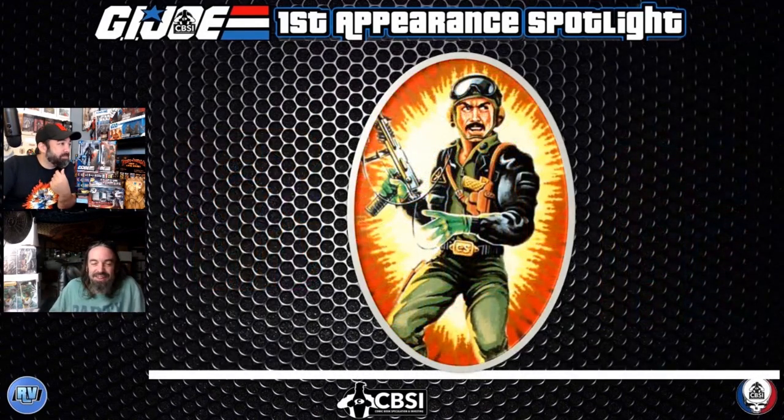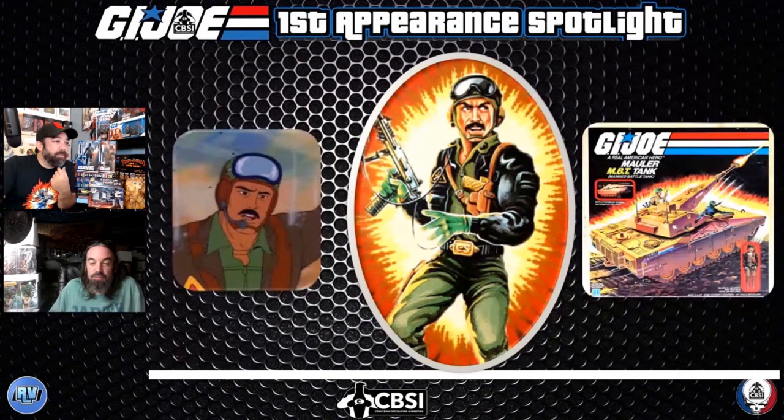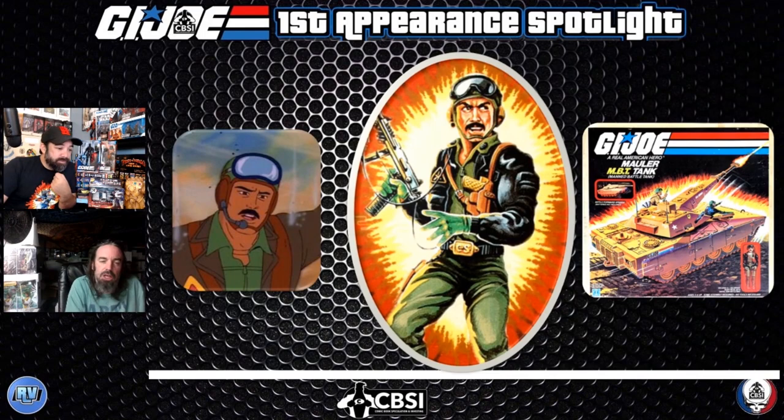Heavy Metal is another one I remembered — he came with a tank that was kind of cool because it was motorized. You needed batteries and it could actually drive. There's also a later version of Heavy Metal in one of the IDW or DDP issues. A lot of these figures got repaints across separate lines like Night Force, Tiger Force, or Ninja Force — and those repainted later-issue figures are tough to find and get expensive.